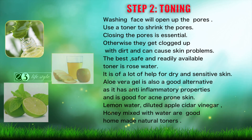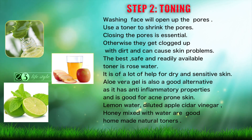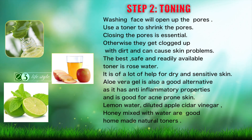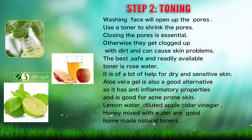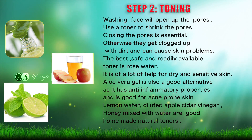Step 2: Toning. Washing your face will open up the pores. Use a toner to shrink the pores. Closing the pores is essential; otherwise they get clogged up with dirt and can cause skin problems. The best, safe and readily available toner is rose water. It is a lot of help for dry and sensitive skin.